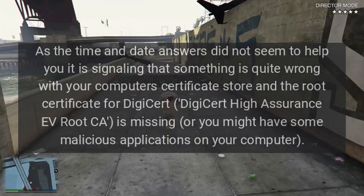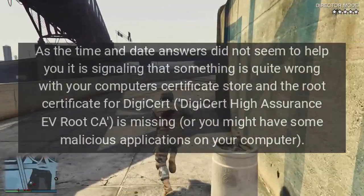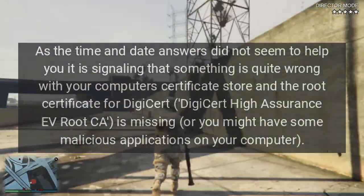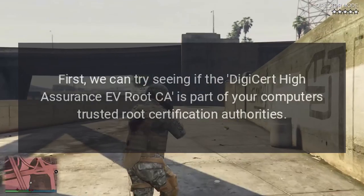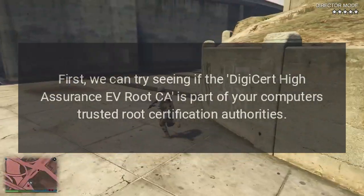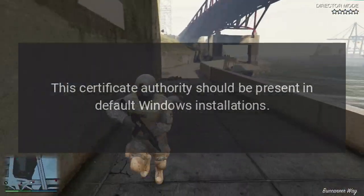Answer: As the time and date answers did not seem to help, it is signaling that something is quite wrong with your computer's certificate store and the root certificate for DigiCert. The DigiCert High Assurance EV Root CA is missing, or you might have some malicious applications on your computer. First, we can try seeing if the DigiCert High Assurance EV Root CA is part of your computer's trusted root certification authorities. This certificate authority should be present in default Windows installations.